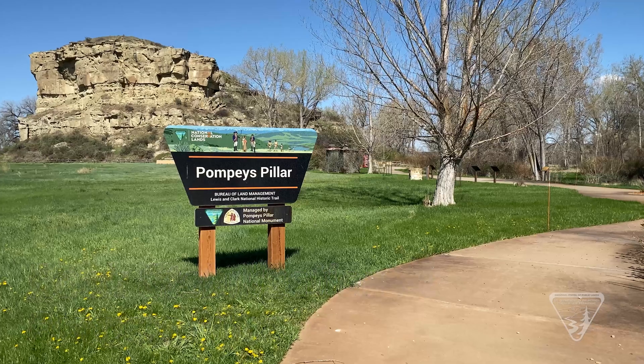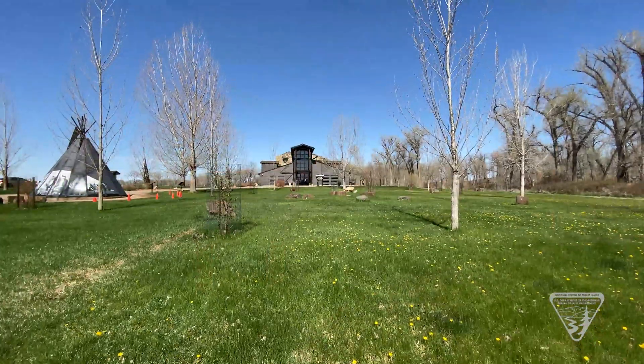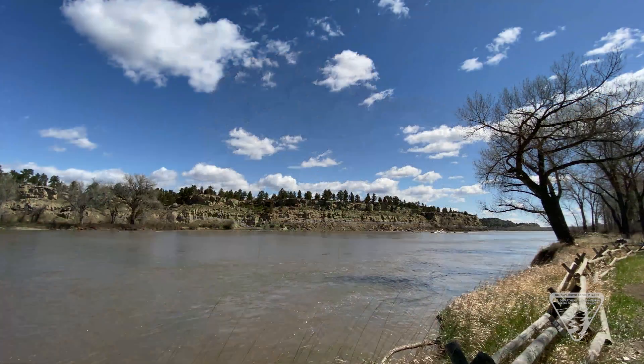Pompey's Pillar National Monument is located about 25 miles east of Billings, Montana. The monument encompasses 51 acres with a sandstone butte covering about 2 acres at its base and standing about 120 feet high, overlooking the Yellowstone River.